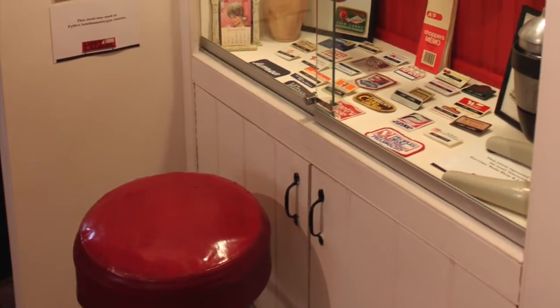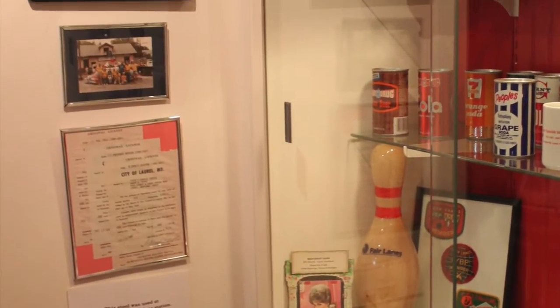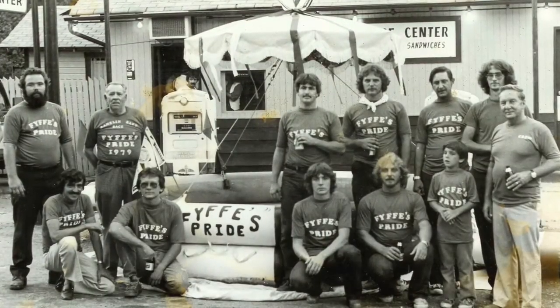In front of the case is a small homage to Fife Service Center, including an original bar stool and liquor licenses. There's also this photo of the Fife's Pride Ramblin' Raft Race team, who not only survived the beer-fueled aquatic festivities, but actually won it.